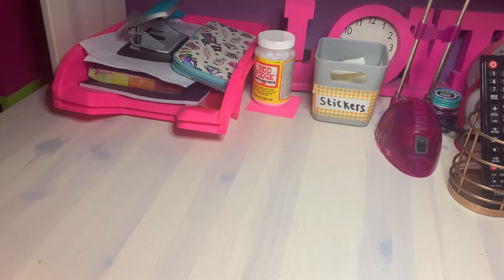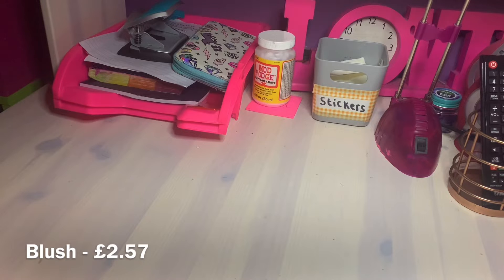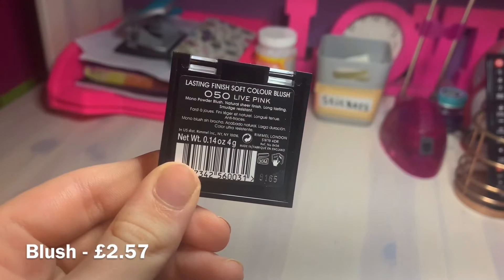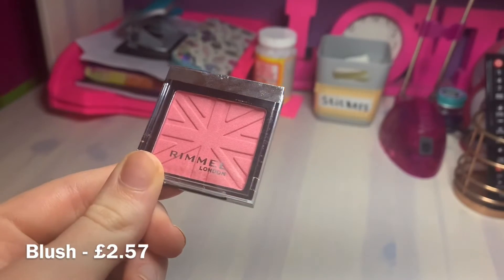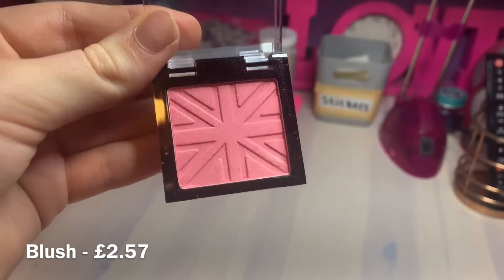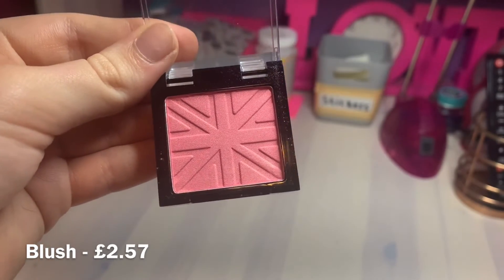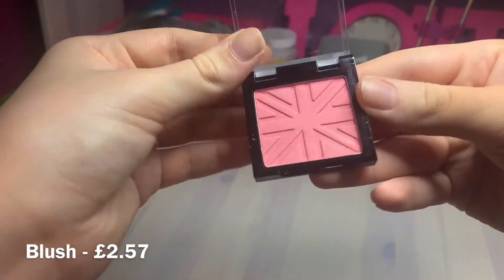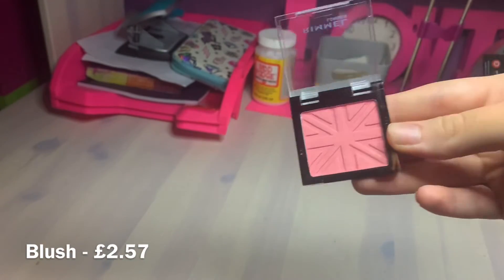The next product I'm going to test is the Rimmel London Blush in shade 050 Live Pink, and this was £2.57. I'm not sure if that's good or bad because you don't get much product. However the blush looks really good, and it's got the Union Jack flag indented in the blush which looks pretty cool - I can't wait to test it out.